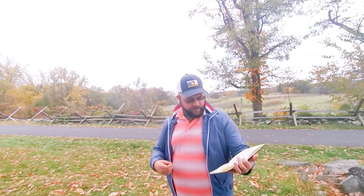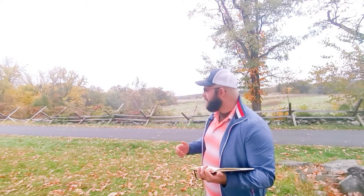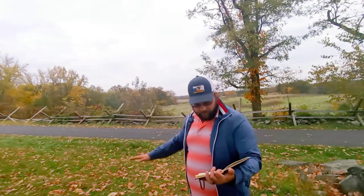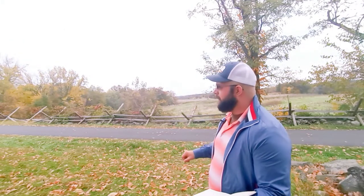Avery's Brigade — Avery is filling in for Hoke. Isaac Avery has the 6th North Carolina, the 21st North Carolina, and the 57th North Carolina. There are two brigades total from Early's division, totaling around 2,300 men. The Union line is going to be right behind me along this stone wall, essentially the equivalent of two brigades.